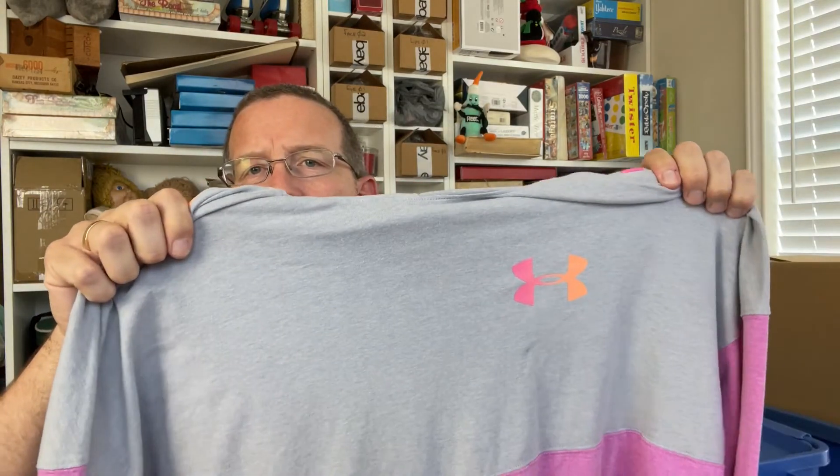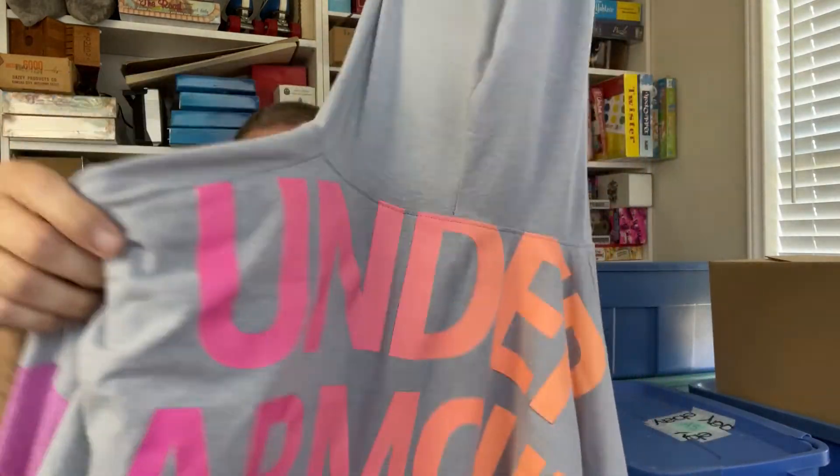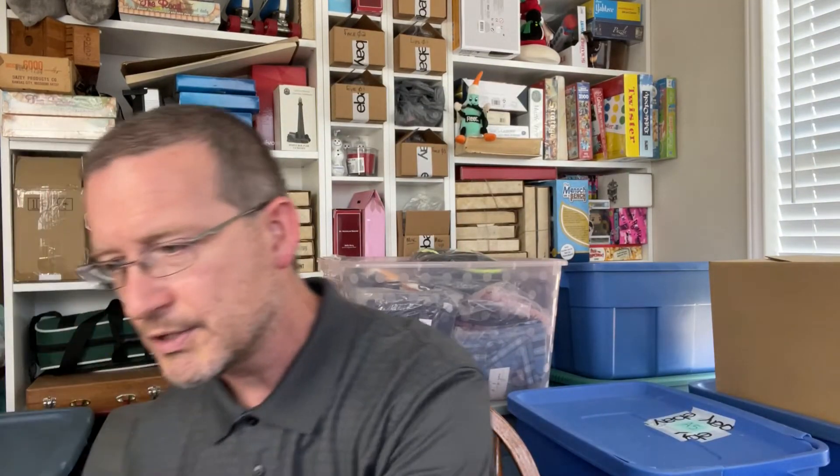We did find one piece of clothing — an Under Armour hoodie with a cool spell-out on the back that says Under Armour. It turned out to be a youth extra-large rather than women's, so that'll change the dynamics a little bit. All in all, we had seven items in our thrift challenge — found in just 30 minutes of shopping.